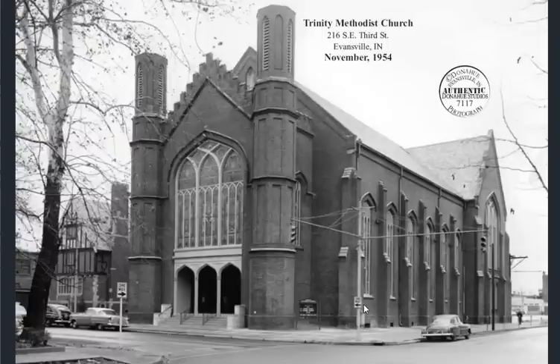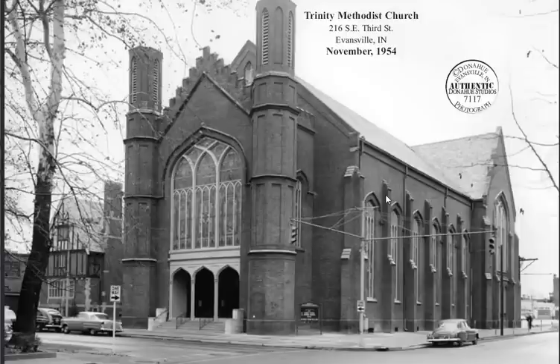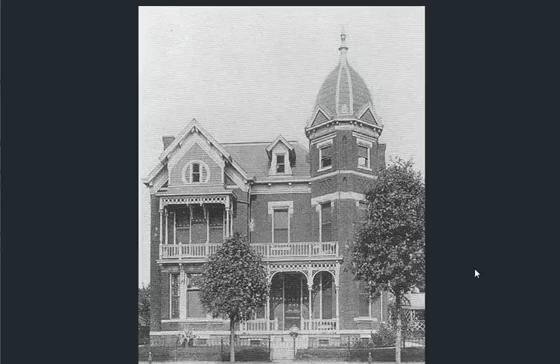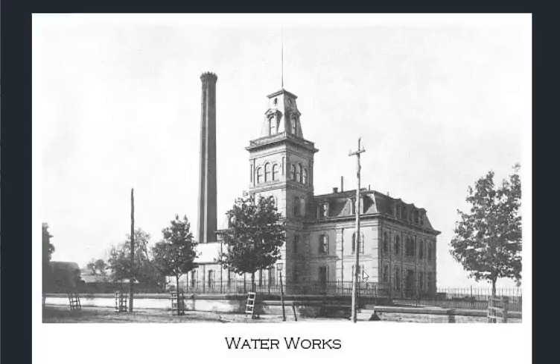Coming to the end of the file — a lot of manufacturing, a lot of churches, but no shortage of old world splendor and majesty in Evansville, Indiana. I did not expect it, and I hope you were surprised. I also hope that you enjoyed this video. Thanks for watching.